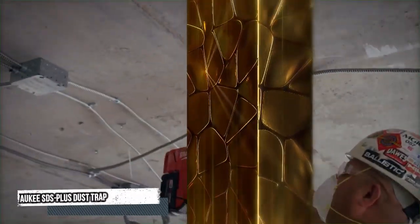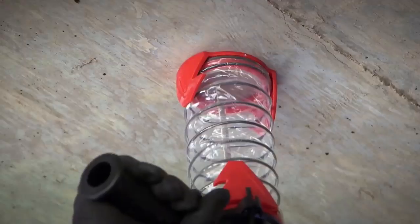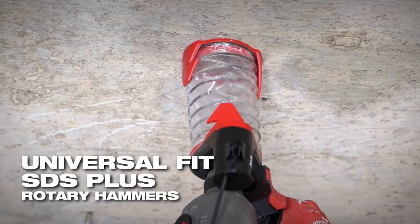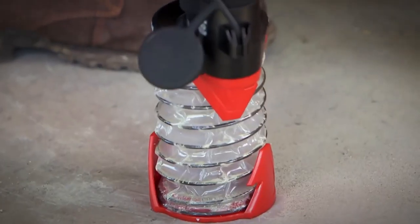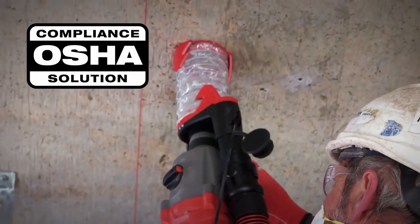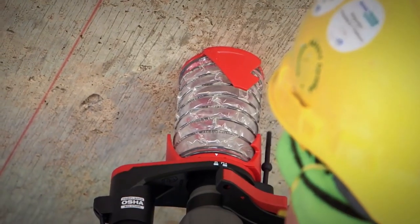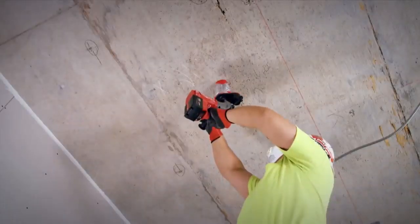First tool: Milwaukee SDS Dust Trap. Milwaukee introduces the industry's first OSHA-compliant solution that doesn't require the use of a vacuum. The Dust Trap's universal fit covers all SDS Plus rotary hammers and drill bits up to 8 inches in diameter. This accessory is an objective-data-compliant solution without a dust extractor, and it's OSHA compliant when using a dust extractor. The clear design provides visibility while lining up the hole before drilling and while drilling to control depth. Once attached in front of a rotary hammer, it keeps dust contained throughout the drilling process.